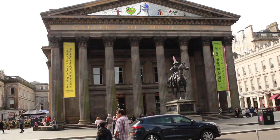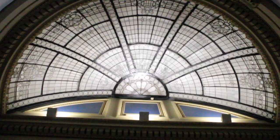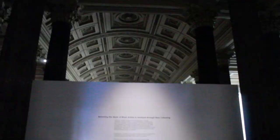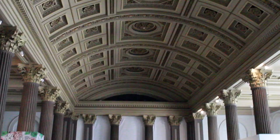I love it here. The GOMA first opened in 1996 — shout out to my fellow 96ers — but the building itself was actually first constructed in 1778. It's been a townhouse, the home of the Royal Exchange, and from 1954 to 1996 it was the site of the Stirlings Library. The GOMA has four galleries, a library and a shop, and it's completely free entry. It is Scotland's most visited art gallery and it absolutely has earned that status.